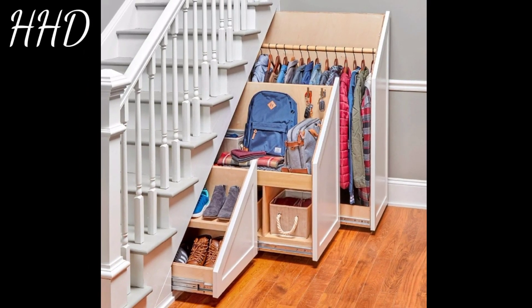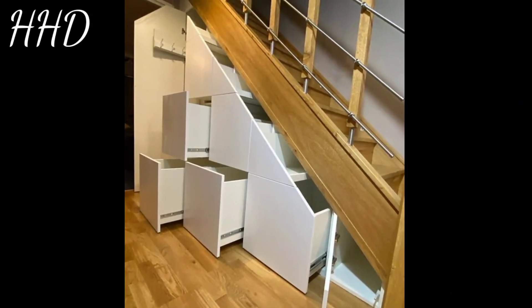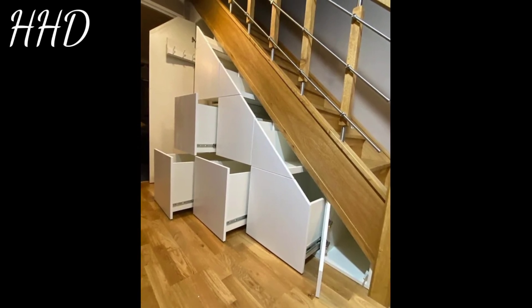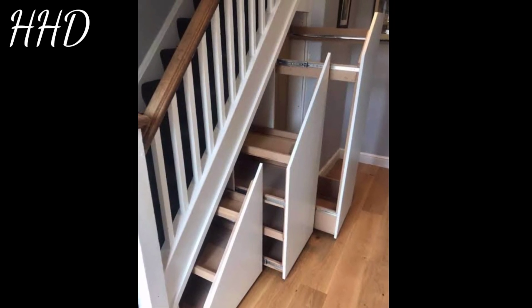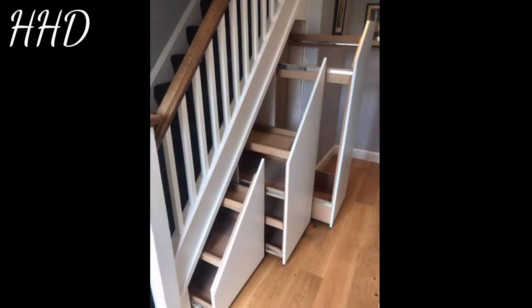Need a private space in your home to take phone calls? Turn the area under the stairs into a personal phone booth. If you don't have a landline phone, this area can be used as your home's designated charging station for smartphones, smart watches, and other electronic devices.